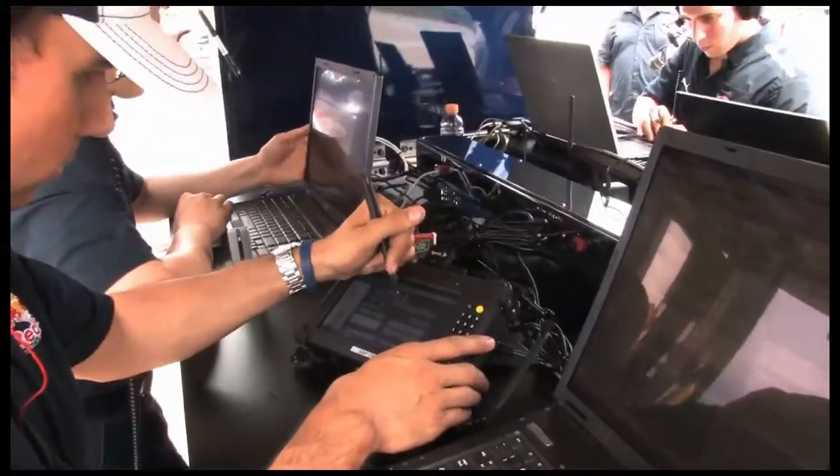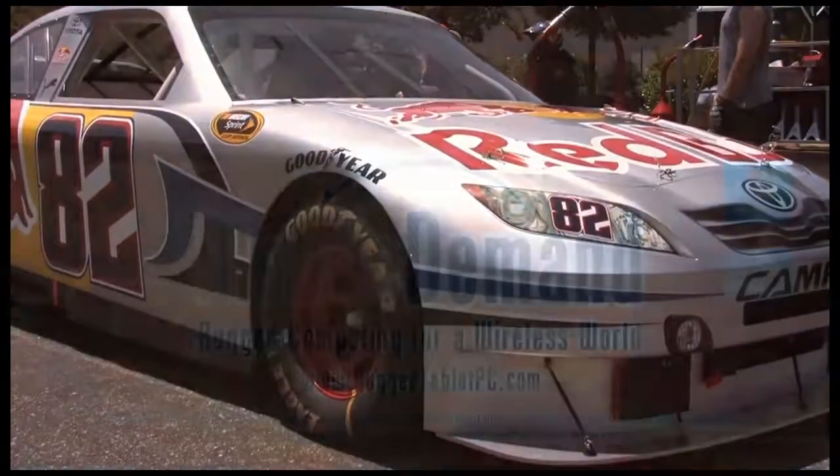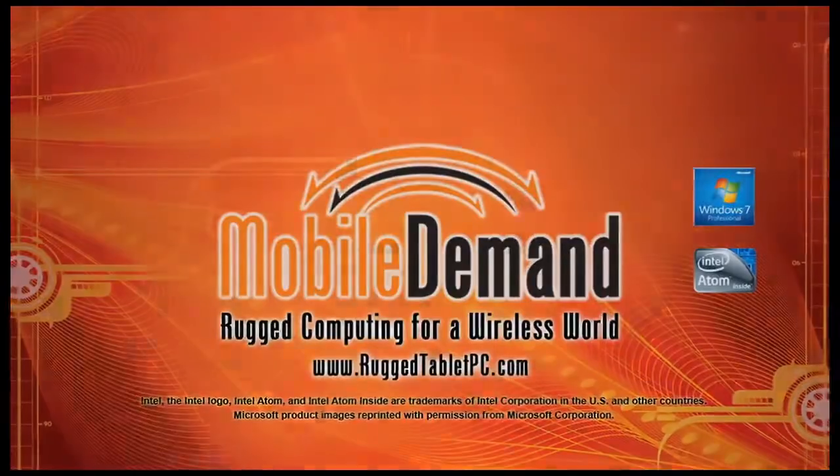We've taken technology to a new level here, because with the introduction of the mobile tablets, we're now able — because of the size and the mobility of those things — to send them to places that we never had them before.